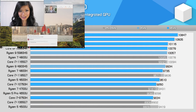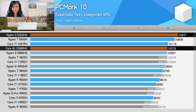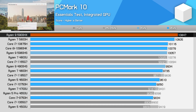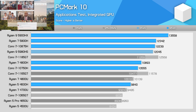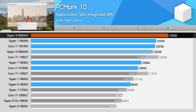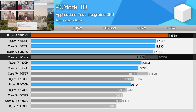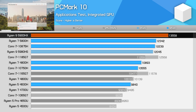In PCMark 10's Essentials test, which measures basic application performance, the 5900HX delivers a good result at the top of the charts — only a few percent faster than the 5800H, so practically negligible, but 8% better than the 10980HK. The best result for the 5900HX versus the 5800H was in PCMark 10's applications test, measuring Microsoft Office and Edge web browsing performance. The 5900HX was 10% faster here, giving it around an 8% lead on Intel's Core i7-1185G7, thanks to better IPC and higher frequencies making Zen 3 much better for lightly-threaded Office applications.